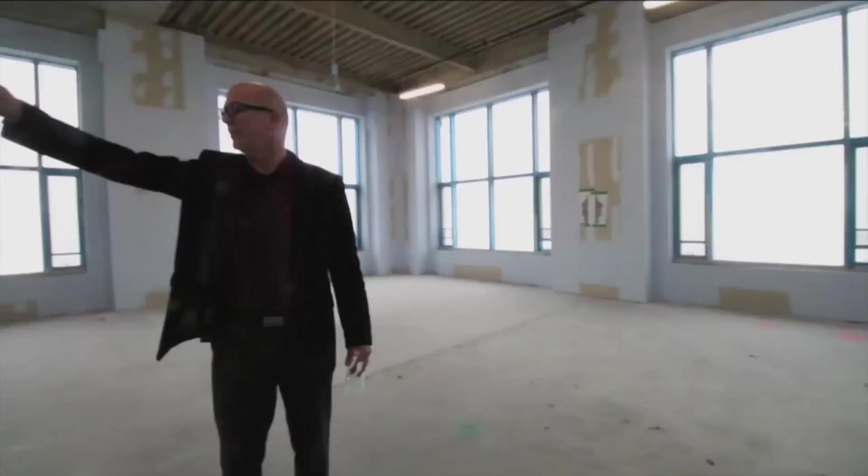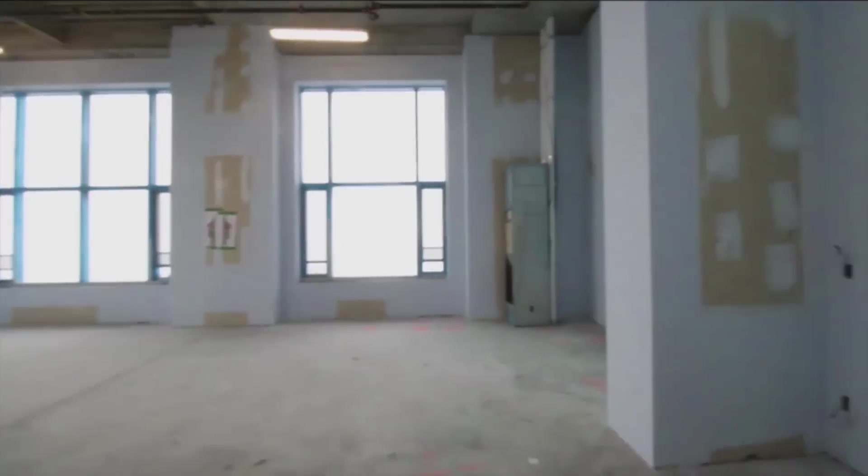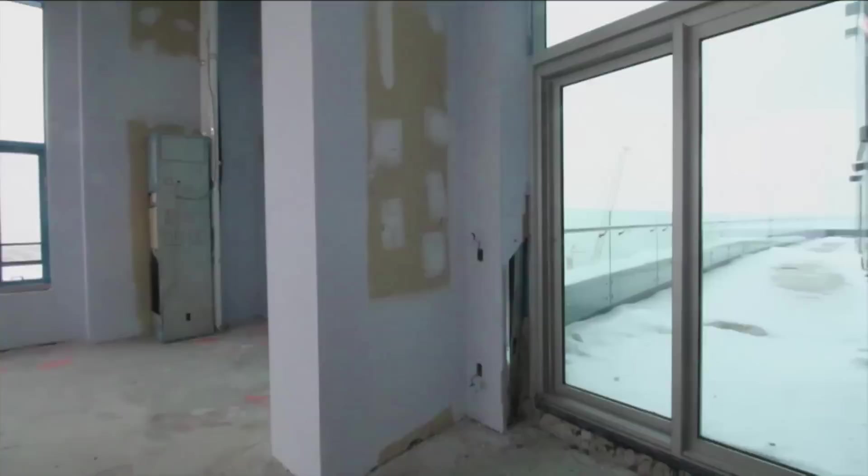For $33 million, plus $15,000 a month in property taxes and condo fees, it will take a high-rolling buyer to make this sky-high penthouse a home.